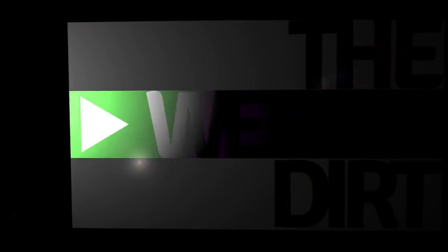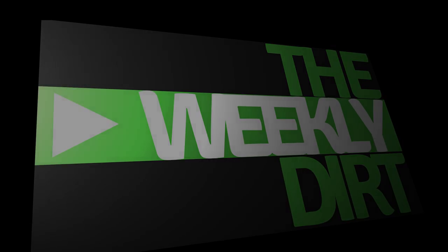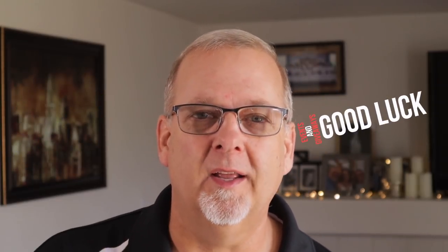Hi, I'm DK with Adventures in Dirt, and this is the Weekly Dirt. If you want to stay current and up-to-date on what's going on here in our metal detecting community, hit that subscribe button. We'd love to have you here as part of the family. Whether it's metal detecting finds, channels, videos, or a compilation you're looking for, I have it all right here on the Weekly Dirt. Let's get going.